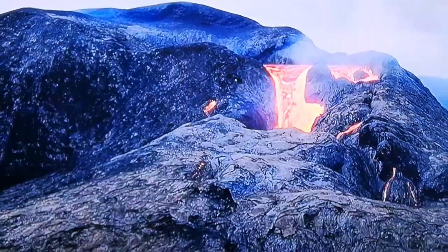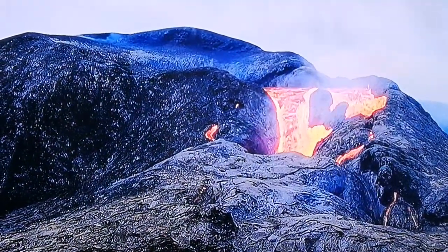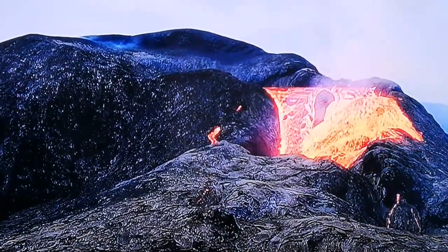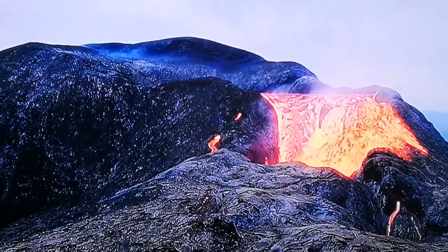This volcano — the magma is very water-rich. So when it comes out, it really bubbles up. It's very runny because of the water content, and as you can see, the vapor is rising from it as water.